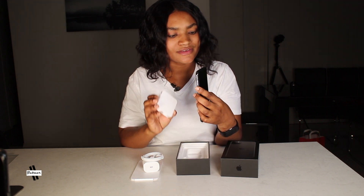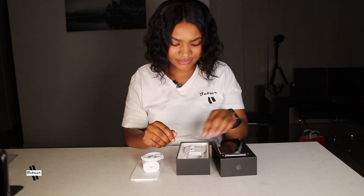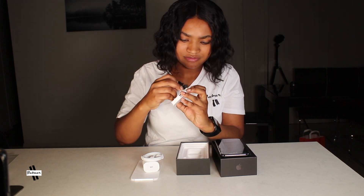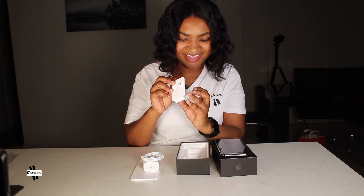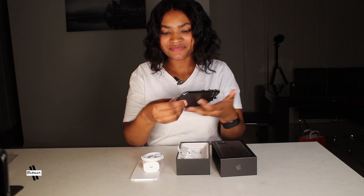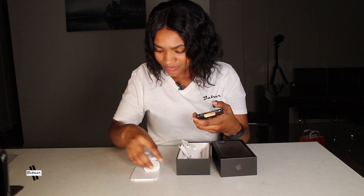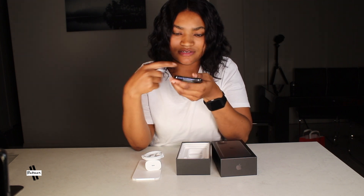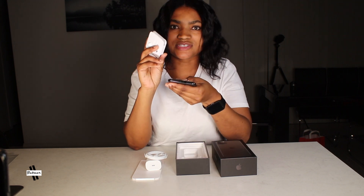I can see the earphone but I don't see the plug-in point. Maybe it's a Bluetooth earphone? But I can see a cable inside — then how is it going to work? So guys, this earphone — you have to plug it into the charger point. You see where you charge your phone? That's the same place you're going to use your headphone. I think that's good, instead of having so many holes.